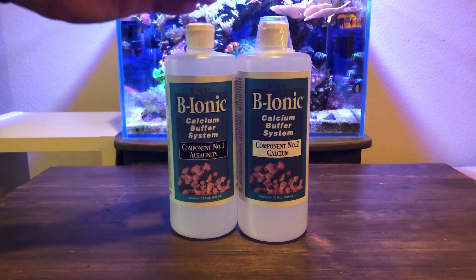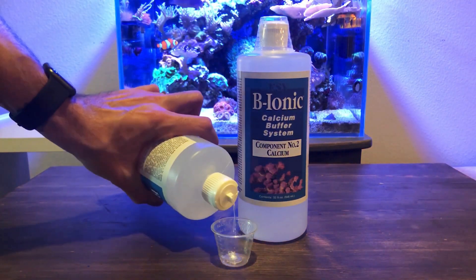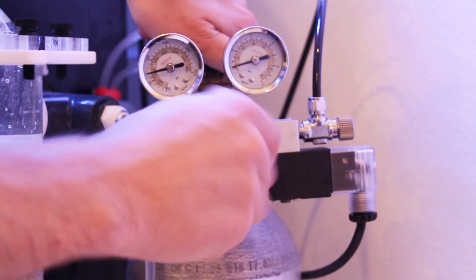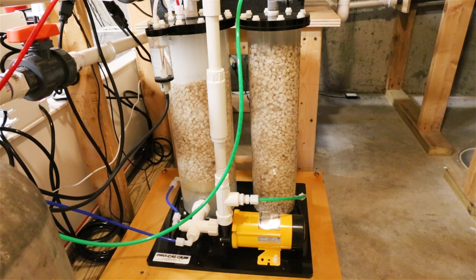I have used both of these methods with a lot of success. Two-part alkalinity and calcium solutions such as the ESV B-Ionic buffer system are popular since they are ready-made and can easily be adjusted to target specific calcium and alkalinity levels. Calcium reactors are also very popular — once dialed in, these units allow you to set it and forget it. The pH of the effluent coming out of a calcium reactor is low, so it can help to have a second chamber to absorb some of the excess CO2 that can lower the pH.